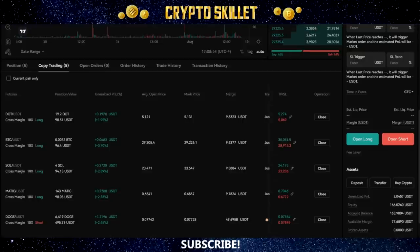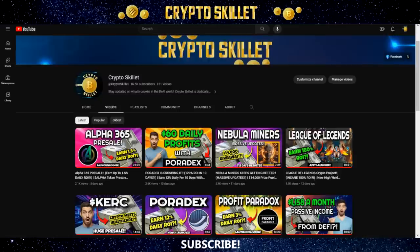Even better — right now you can get up to $500 of absolutely free money to get you started. All you have to do is be one of the first 100 people to sign up to the BingX exchange using my link down below in the description. It's totally free money, so more about that in just a moment.